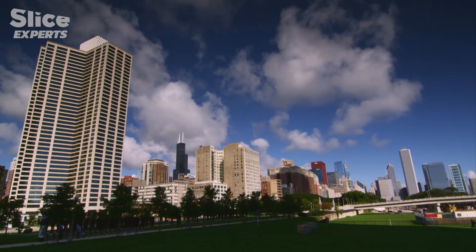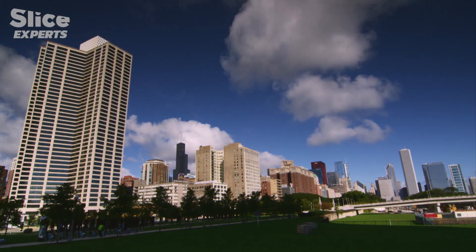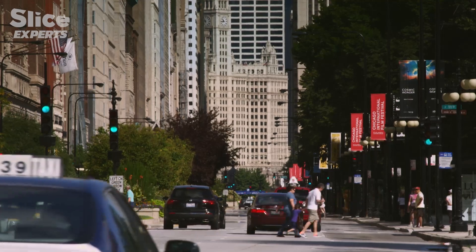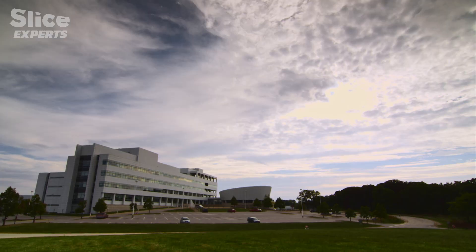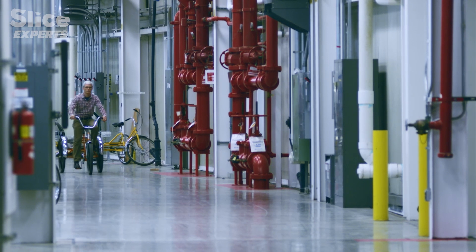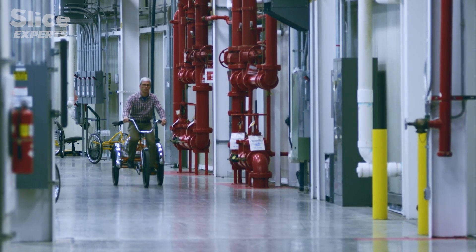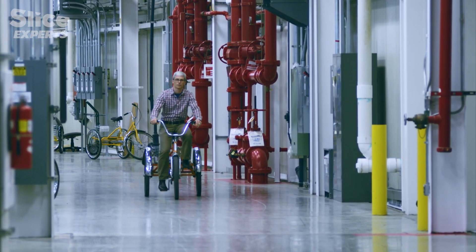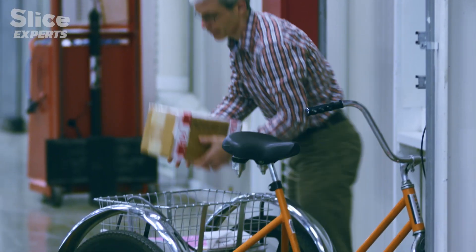In the Chicago suburbs, the Argonne National Laboratory houses the United States' most powerful synchrotron, a scanner that generates the brightest X-ray beams in the Northern Hemisphere. The distance around the particle accelerator is more than half a mile, so Jake Soka, the scientist in charge of the study, uses a trike to get around.